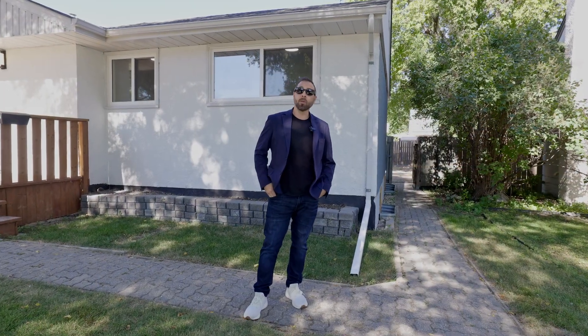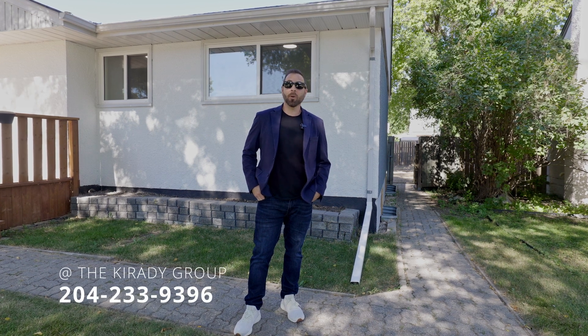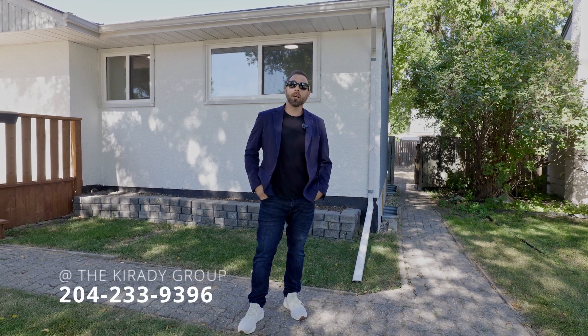If you'd like some more information on this home or to book a private showing, you can message us on Facebook or Instagram or give us a call at the number below. Don't forget to check out our website at thecreadygroup.com. I'm Ryan Jones, thanks for watching the video tour — we are your neighbourhood real estate experts and we're here to help you anytime.